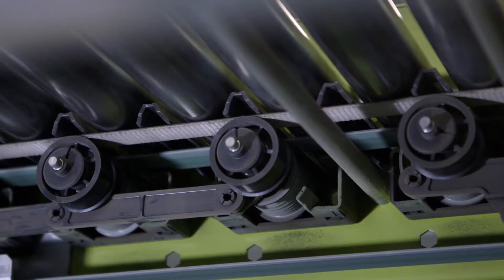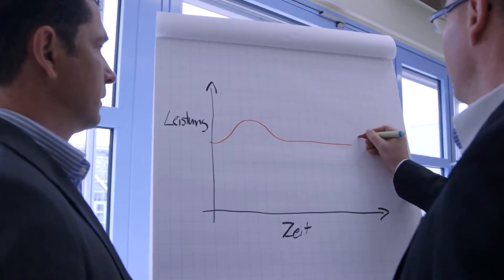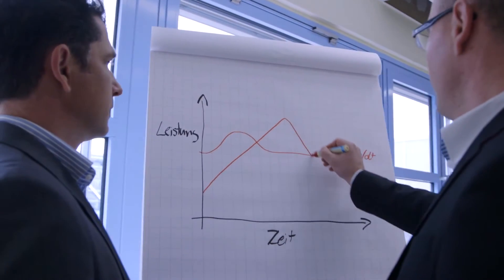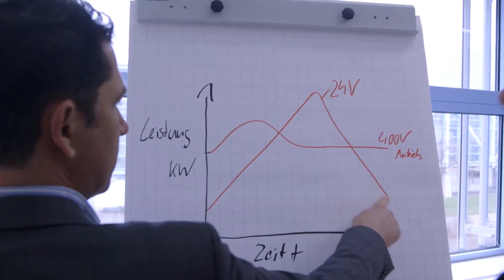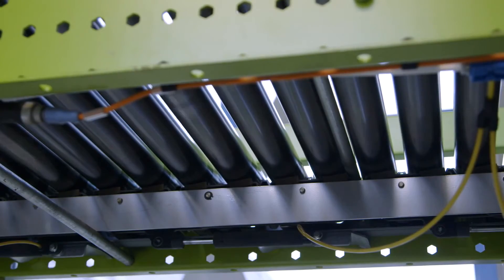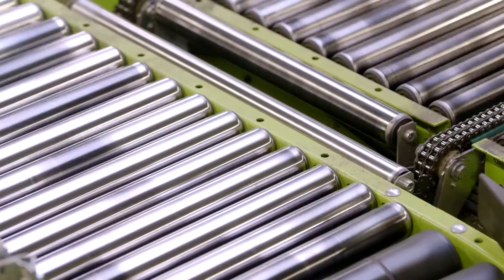A study conducted by the Karlsruhe Institute of Technology confirms the advantages that 24-volt drive technology offers compared to conventional 400-volt technology. The savings come from the fact that we can replace systems that run continuously. Furthermore, older systems have a disadvantage in that they permanently use electricity as well as pneumatic energy.